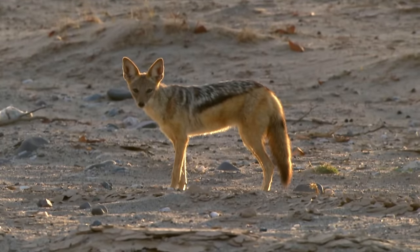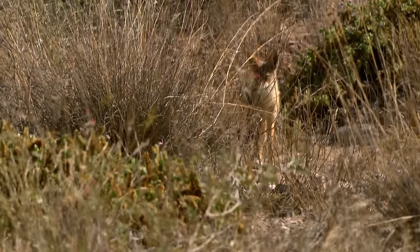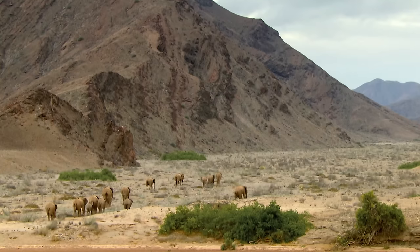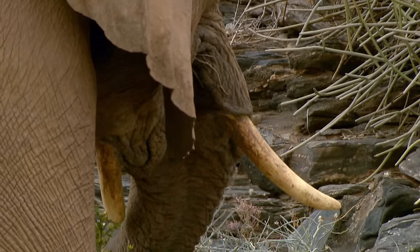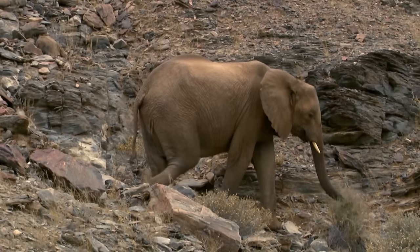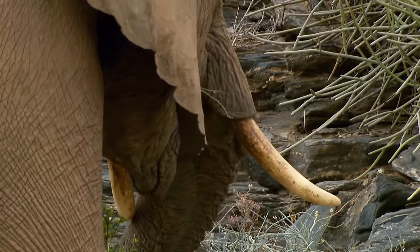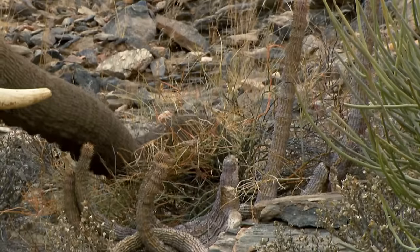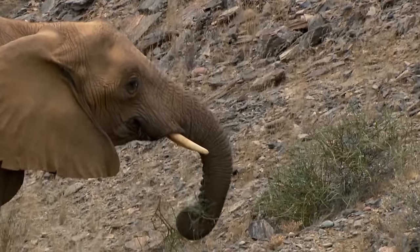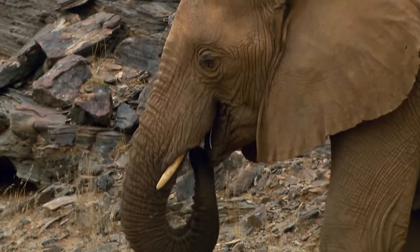Jackals mostly hunt smaller animals, but they wouldn't turn their noses up at a dead elephant. In a side valley, Clarissa has discovered a further source of food — a wide selection of bushes, grasses, and herbs. Desert elephants treat their food much more gently than other elephants. Instead of tearing the plants out of the ground and destroying them, they carefully harvest just the shoots, so the plants can continue to grow. The elephants' climbing skills far surpass those of their savannah-dwelling relatives — this too is a form of adaptation to their special habitat.